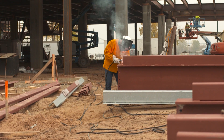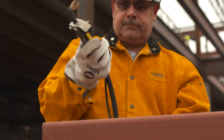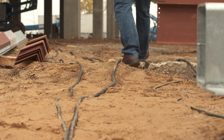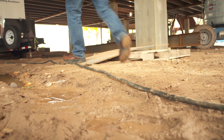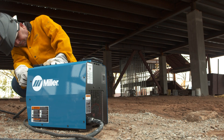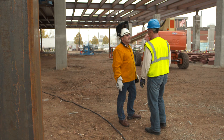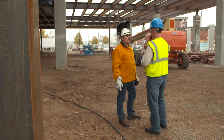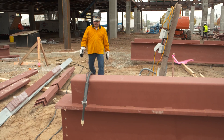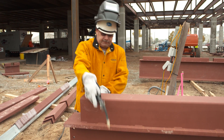We've all experienced it. You're welding, and you need to stop to make an adjustment. So you start that long walk back to the power source. Along the way, you try to avoid the hazards of a busy job site. Finally, at the power source, you adjust the voltage. On the way back, more delays. Finally, back to work. Think of all the time and hassle you could save if you didn't have to track back and forth to the power source.